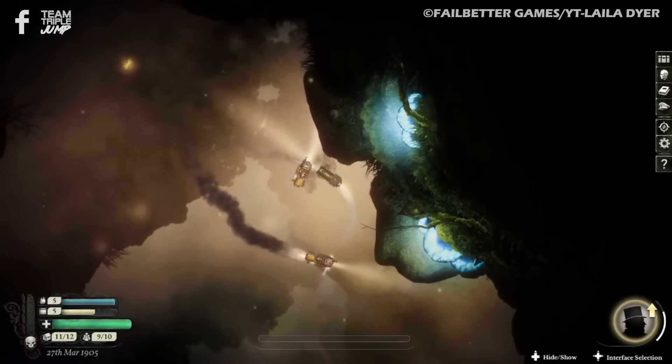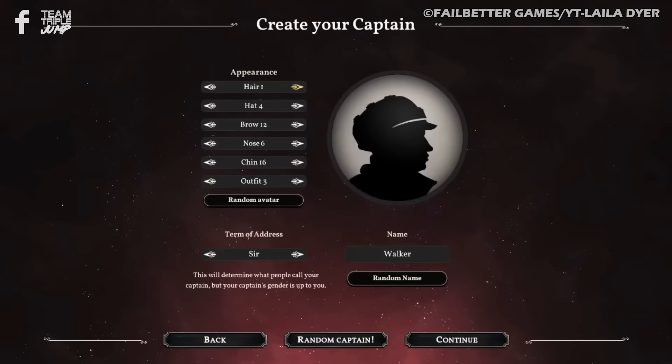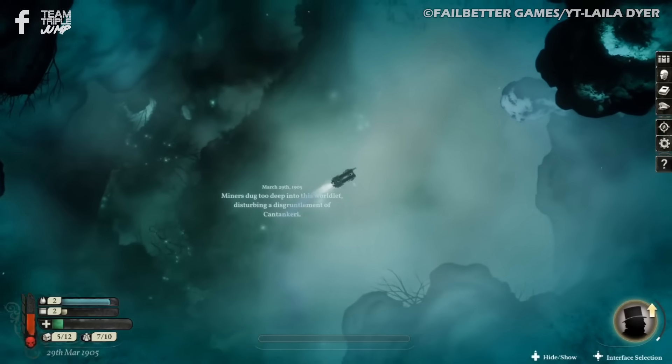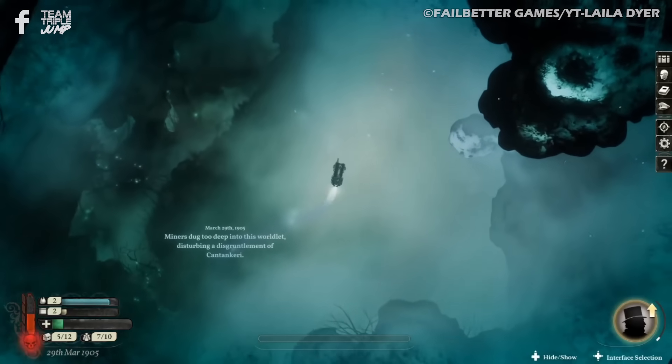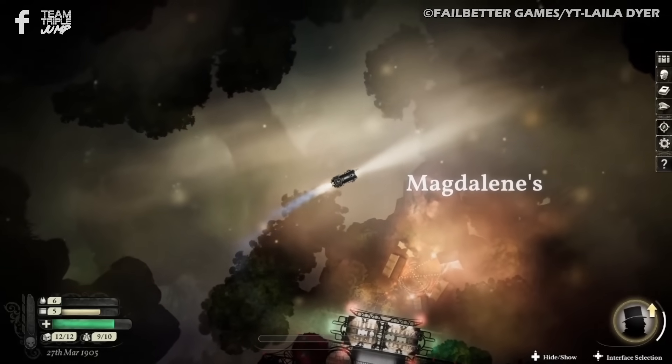If they fail and get killed, which is likely, they have to start again with a new character, but some of the possessions will be transferred and some specific narrative events may still have occurred. The entire world is reshuffled and recovered though, so exploration always starts from square one. If you're looking for a spooky, intriguing, ever-changing adventure, this is sure to be one you'll enjoy.